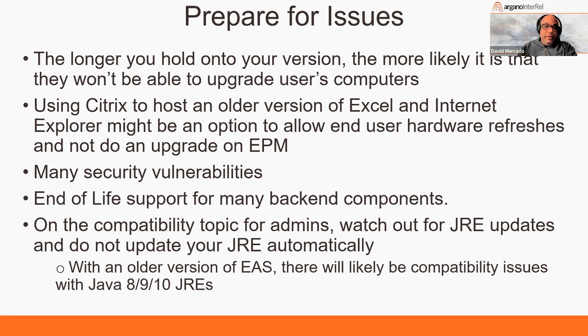That is a workaround — not an elaborate one, it's a pain, but it will work temporarily. The bigger issue is security vulnerabilities. If you haven't upgraded yet, chances are you're getting a lot of pressure. In the last few years of upgrades we've done, I'd say 90 to 95% of the reason why people are upgrading is because their IT department is pushing them to get off those servers, due to so many vulnerabilities with the backend components running EPM.